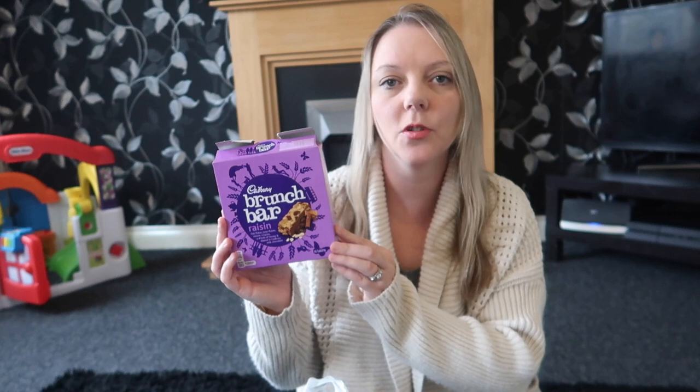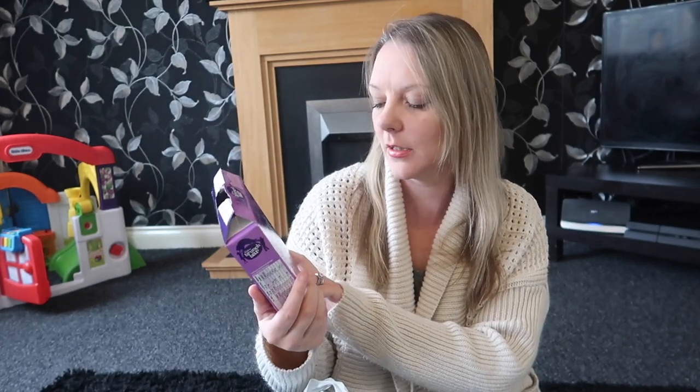I picked up some brunch bars. I had one in the car on the way home and Ellie had a little bit as well. You get 6 bars for a pound and I really like these ones because they're chocolate and raisin. They did have other flavours as well.